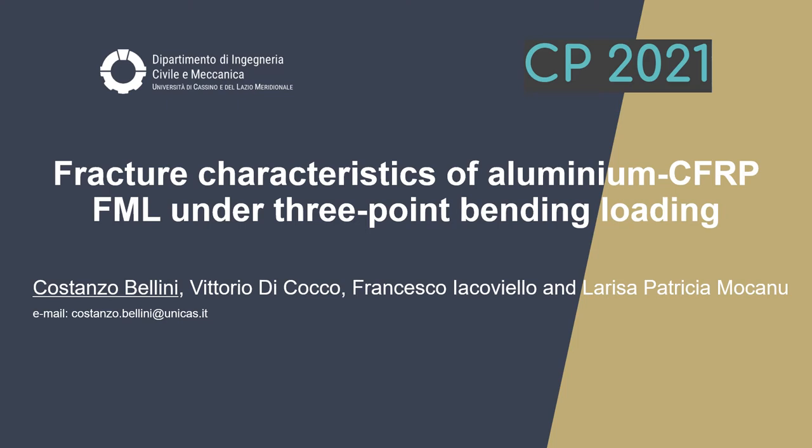I'm Costanzo Bellini from the Department of Civil and Mechanical Engineering of the University of Cassino and Southern Lazio in Italy, and I'm presenting a work entitled 'Structural Characteristics of Aluminium CFRP-FML under 3-Point Bending Loading.'